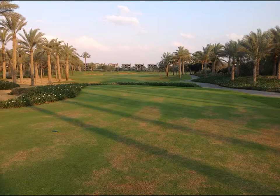Seashore Paspalum is susceptible to moisture stress and mowing that can result in scalping, which has occurred on this tee. If you look in the roughs, you can see numerous palm trees. This course has over 6,000 palm trees, and the annual maintenance for these palms is around $30,000.